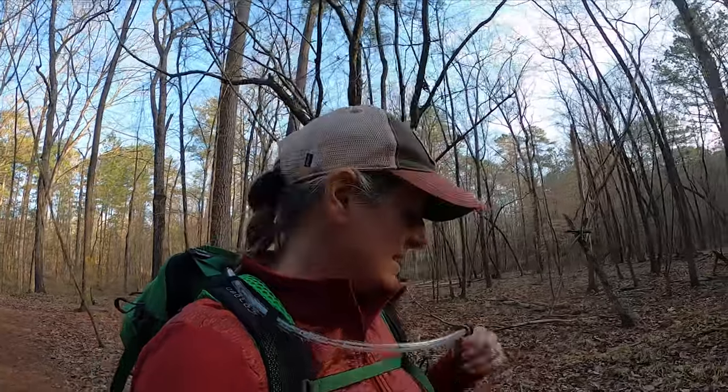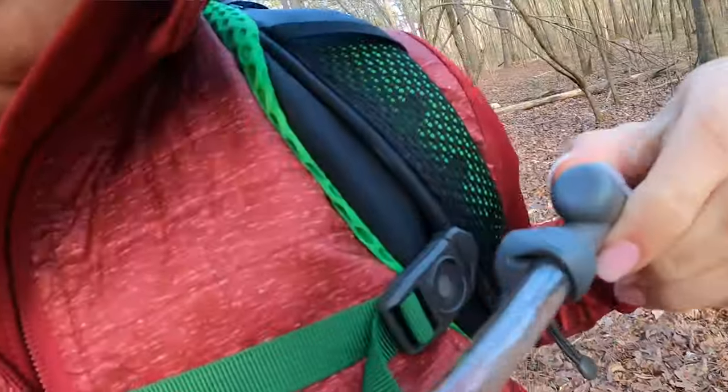One of the things that I really like about this backpack is the water tube — it attaches here with a magnetic clip, so it keeps it out of the way and it's not swinging and not getting in your way while you're hiking.